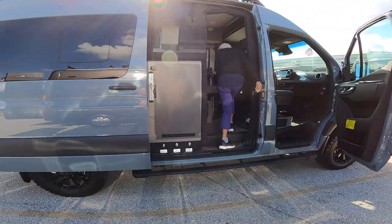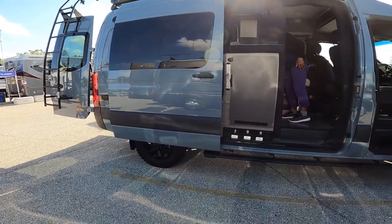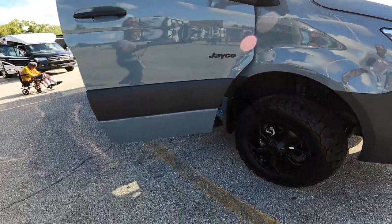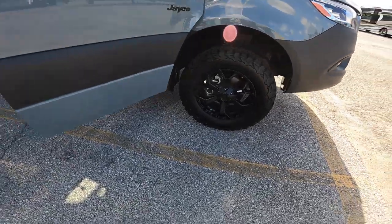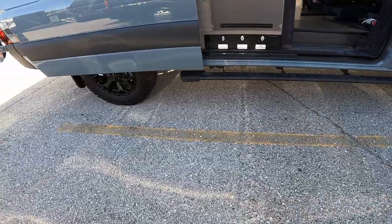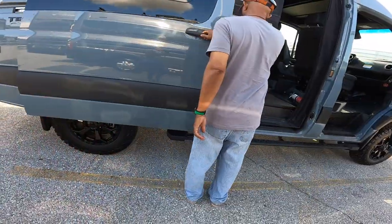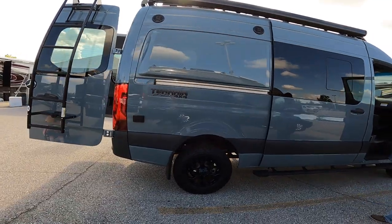We decided to check out another one — which one is this, Ms. Cora? It has a Mercedes chassis. This is a Jayco also. Looks like it has some very good Alta range tires on it. And a nice lift — several inches. Jayco Terrain.